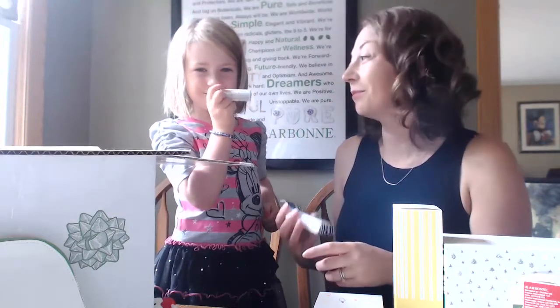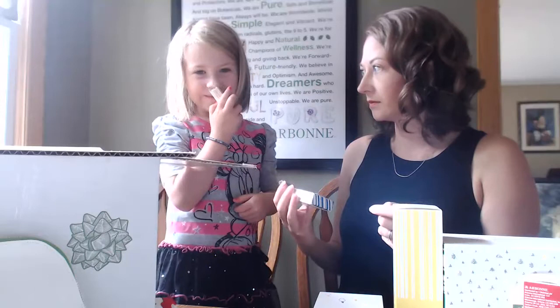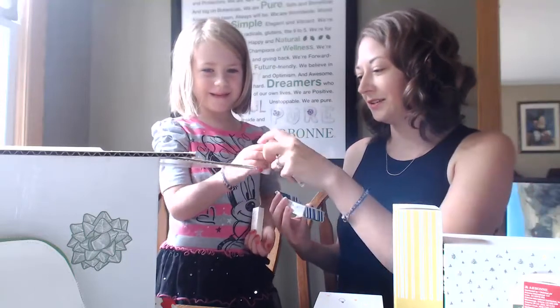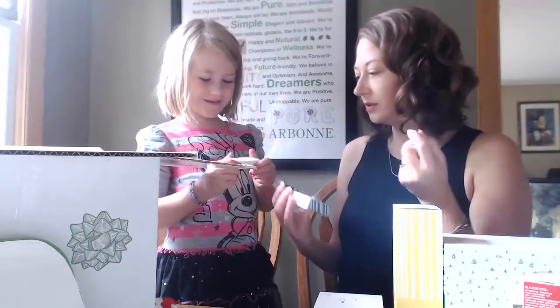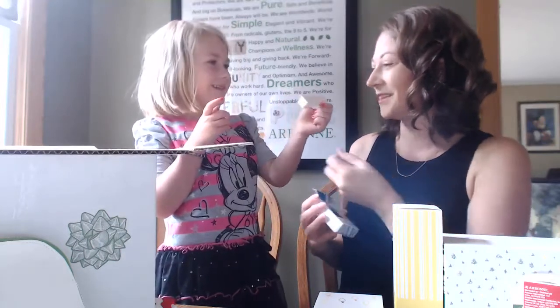Smell them and see if you can guess the scent. Peppermint? Close — one is rose, and one is vanilla. You can get the whole set of three.